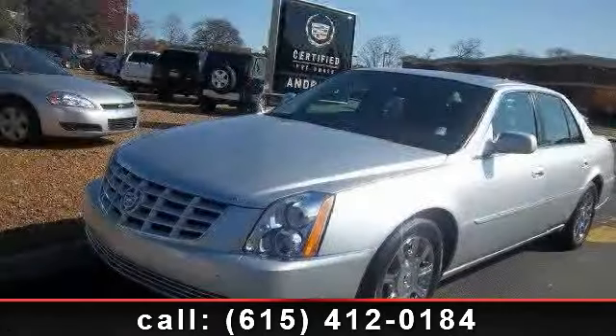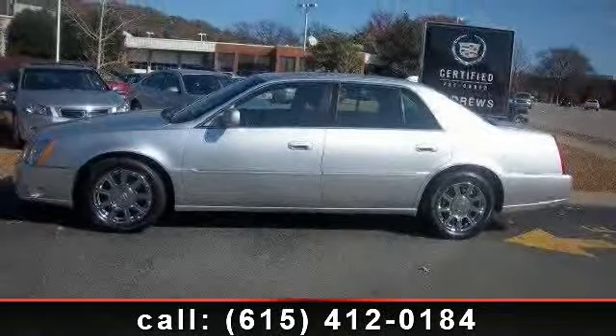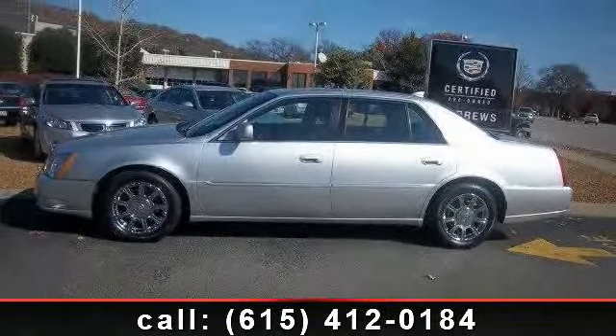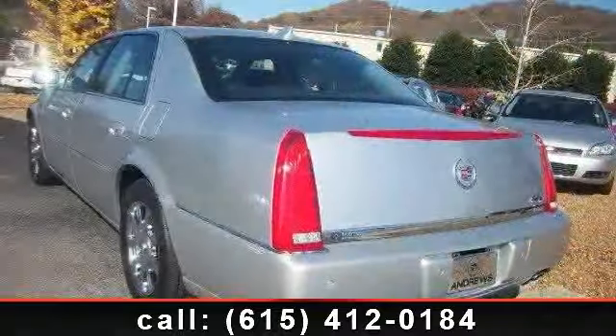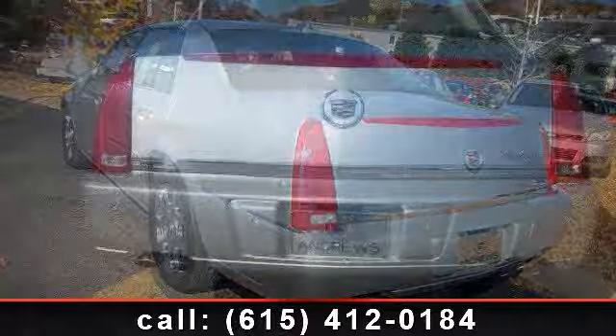Presenting the 2011 Cadillac DTS. If you are looking for a first-class ride, you have found it. This vehicle comes with a reliable eight-cylinder engine connected to a smooth-shifting automatic transmission.